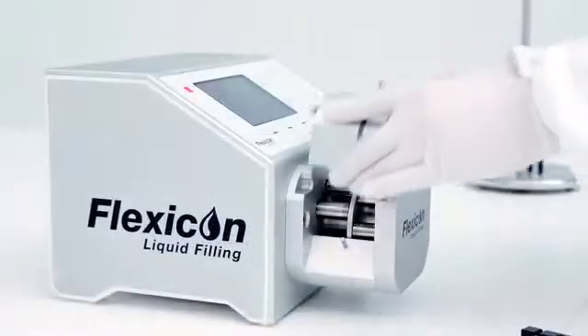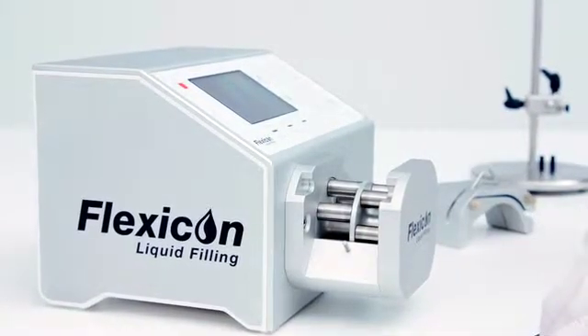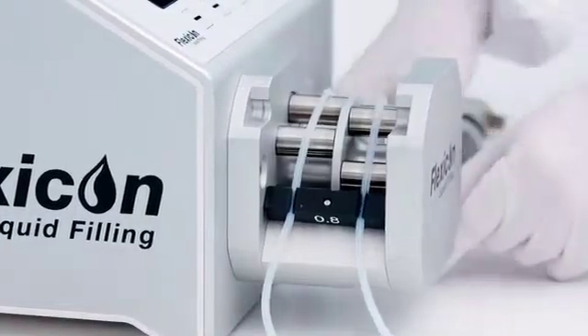No matter what the application is, the PF7 is likely to be positioned on a benchtop and surrounded by bottles, vials, fluid source containers, caps and packaging.